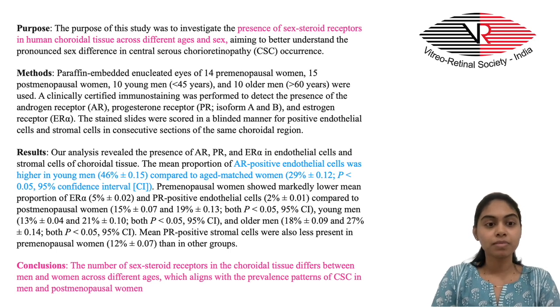Androgen receptors were found to be more abundant in younger men, and progesterone and estrogen receptors were found to be sparser in premenopausal women. This correlates to the different prevalence patterns of central serous choroidopathy between the two genders.